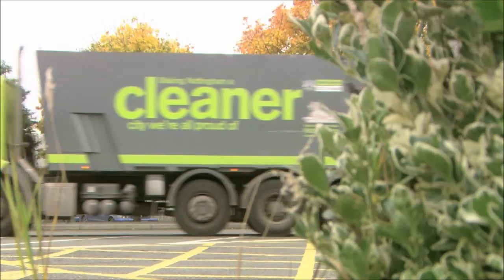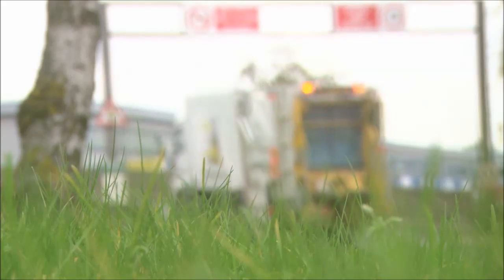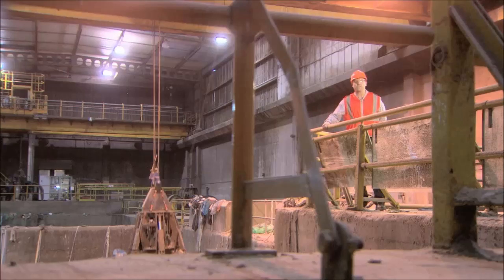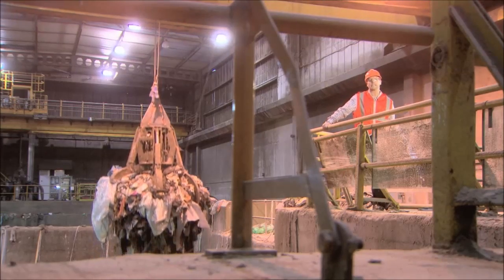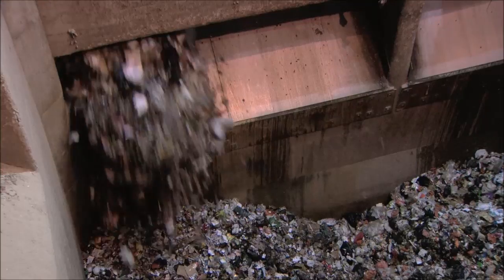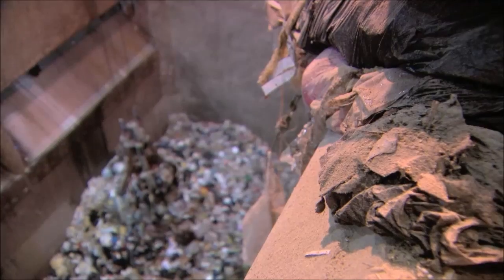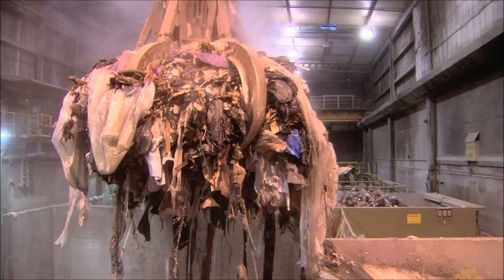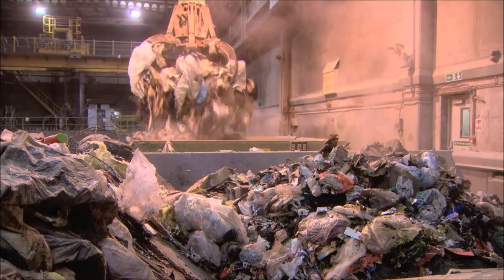FCC Environment is a leading UK energy recovery company. They are determined to not let waste go to waste. This energy from waste facility produces heat and steam to generate power without using fossil fuels. It does this by using waste from homes and businesses in the Nottinghamshire City and Borough Council areas. Since the facility opened 39 years ago, it has reduced the amount of waste going to landfill by 5 million tonnes.